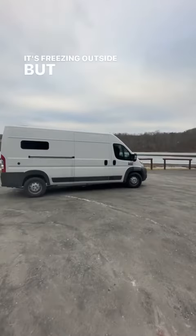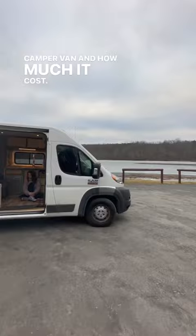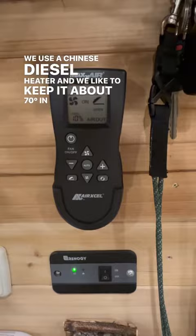It's freezing outside but we're going to show you how we heat our camper van and how much it costs. We use a Chinese diesel heater and we like to keep it about 70 degrees in the van.